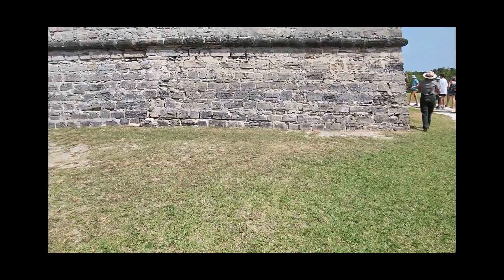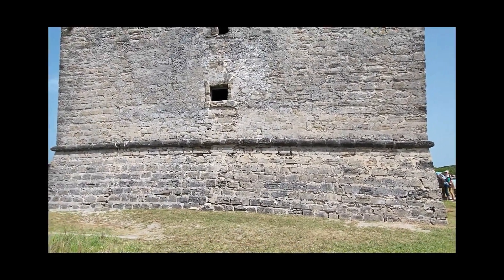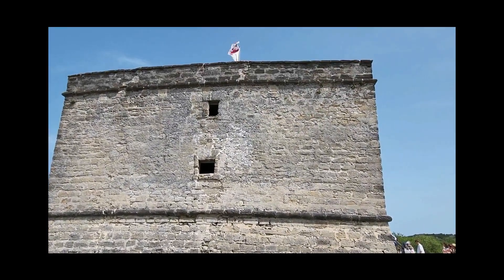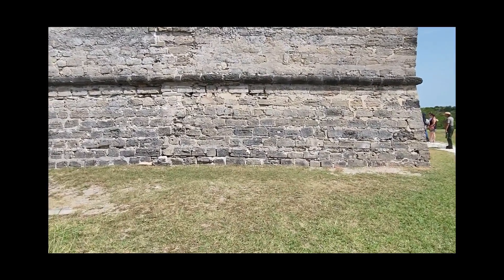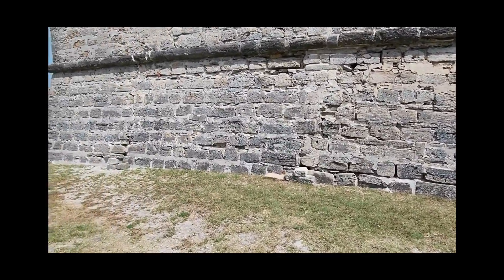Welcome back everybody. We are at Fort Matanzas. It is the 10th, a Wednesday. Hopefully the wind isn't messing with the mic — you can see with the goatee it's really blowing. Fort Matanzas was started in 1740 and completed in 1742. It was to patrol Matanzas Inlet down here in St. Augustine. We have the oldest established settlement in the United States, and this was to protect the back door to St. Augustine.